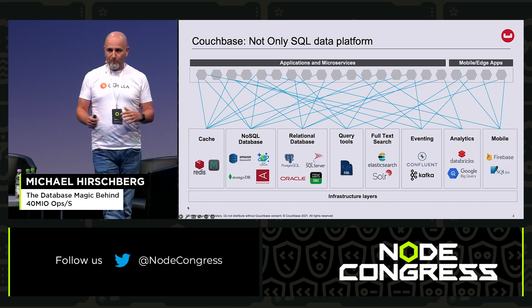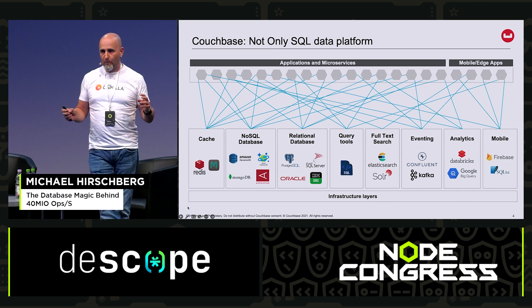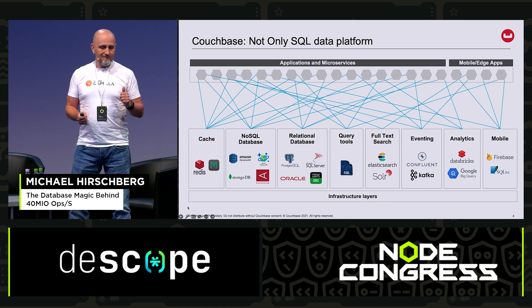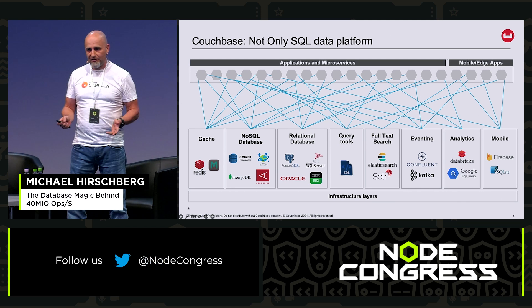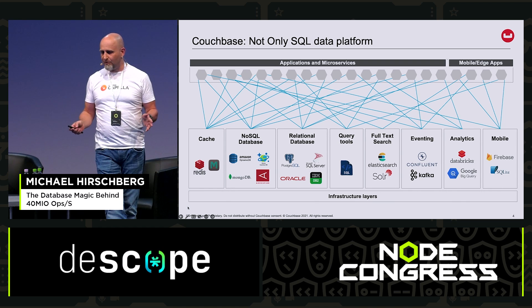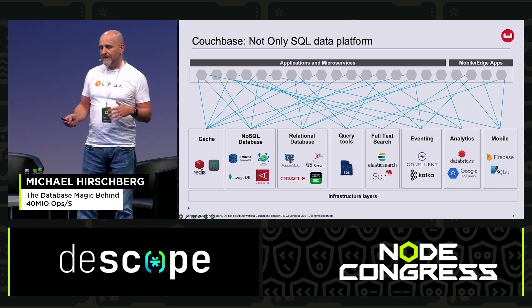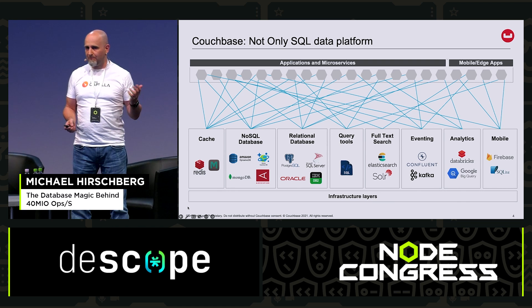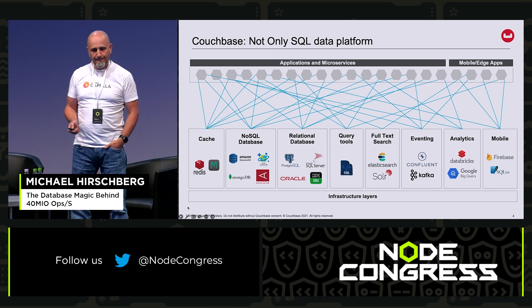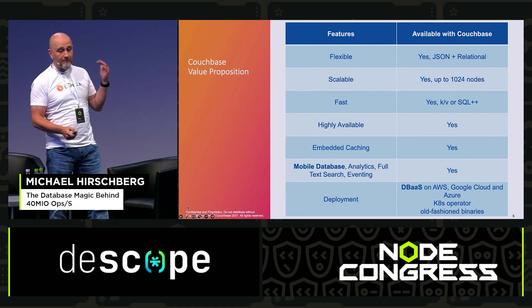Couchbase is a distributed database built with scaling out in mind and doing requests really, really quickly. Normally in the typical landscape you would have many components: a relational database for transactions, a NoSQL database for flexibility, a cache layer, a full-text search engine, eventing, maybe analytics, and some mobile database for phone, laptop, and web browser. With Couchbase, you have everything in one hand — all of these capabilities in one platform.